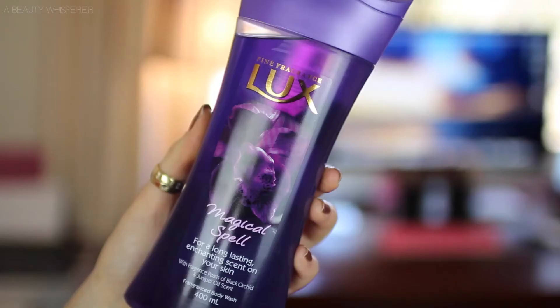This is a body wash I probably should have included last month but forgot — it's the Luxe Magical Spell Body Wash. It smells so, so good. It says on the bottle: black orchid and juniper oil scent. It lathers really nicely, and the smell lingers after you get out of the shower. It's really, really nice, and quite frequently it's on sale for $4.95, which is a good price for 400ml.